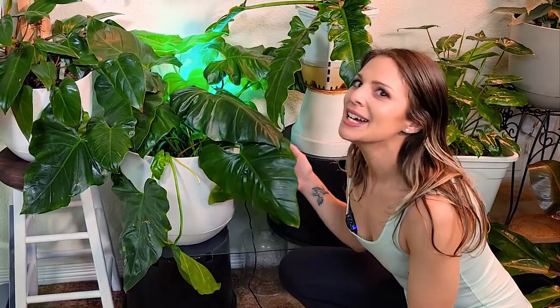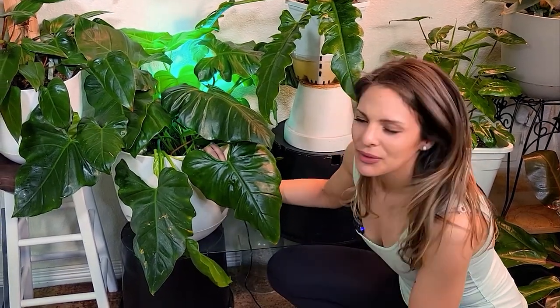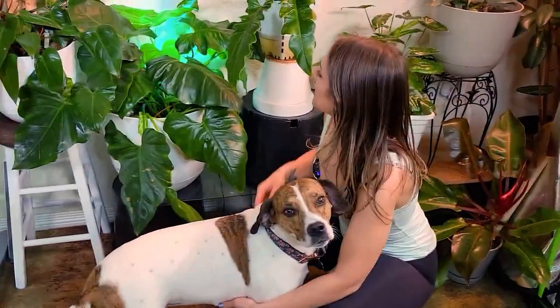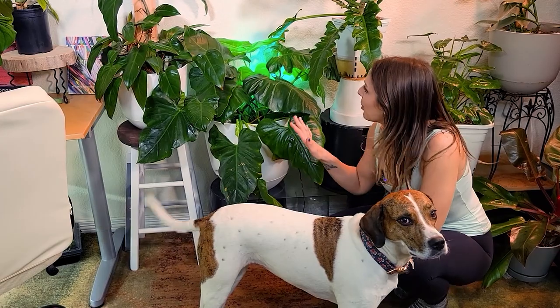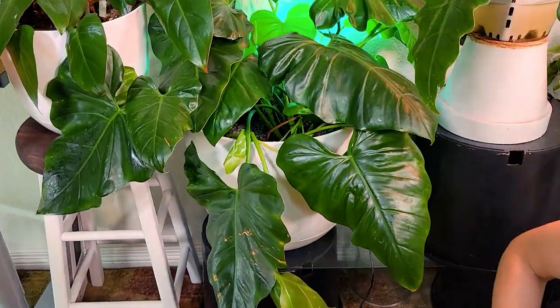Moving down, this is my philodendron gigantium — true to its name, it's freaking huge. We also chopped this one up, rooted it and potted it back together. If you don't give this plant something to climb once it gets bigger, it will want to topple over because the leaves get so big and the petioles get pretty long. So you really do want to give it some support. It's a super cool plant — great for a jungly feel.